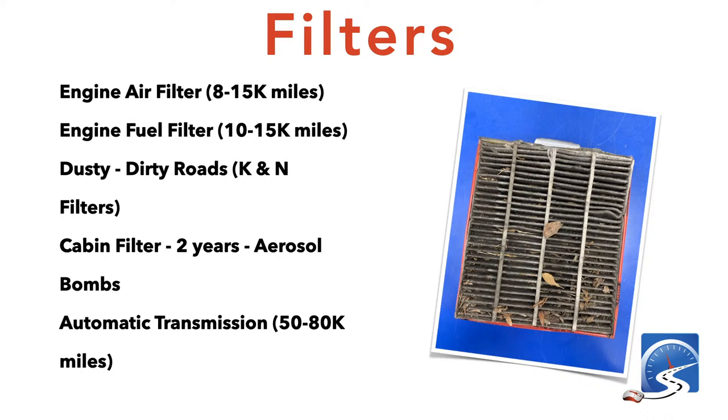There are about a half dozen different filters in your vehicle. The engine air filter filters dirt from the air before it's mixed with gasoline — change it every eight to fifteen thousand kilometers. The fuel filter should be changed every ten to fifteen thousand kilometers and depends on where you're buying fuel and what roads you're driving on. If you're driving on gravel or dusty dirty roads, you'll need to change the engine air filter more often.